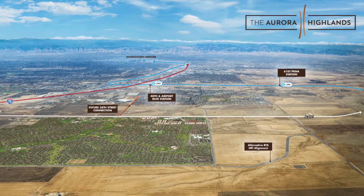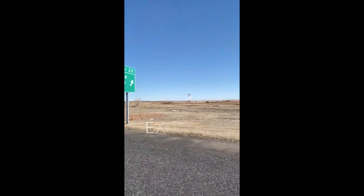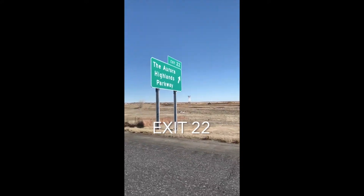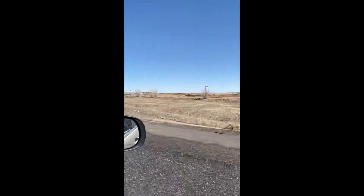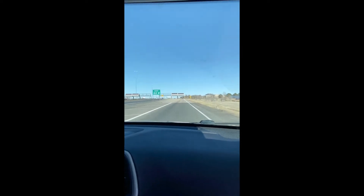Headed northbound on E-470, travel about two miles north of I-70 and exit at the Aurora Highlands Parkway. The 110-foot clock tower is the first sign of visual progress and can be seen for miles in the open plains.